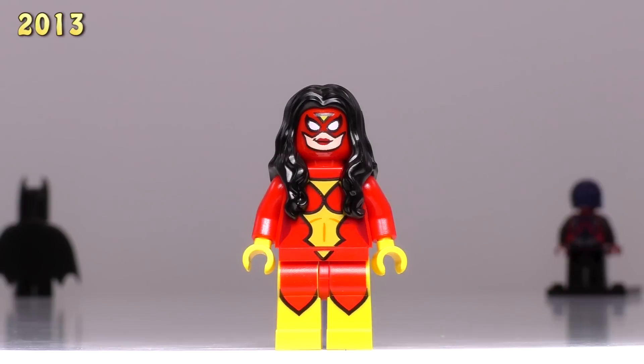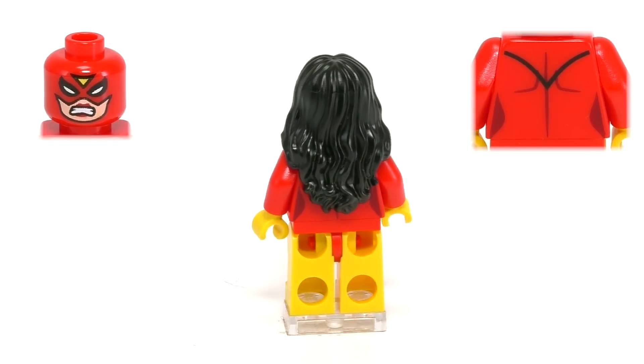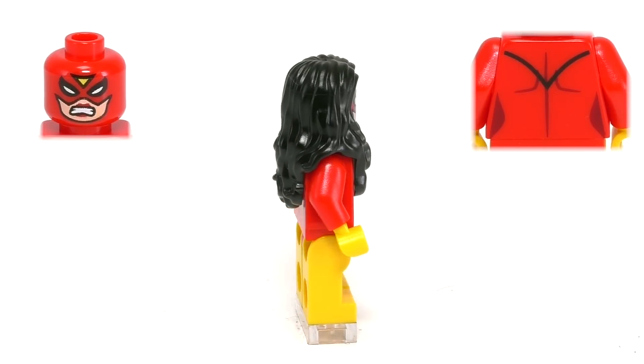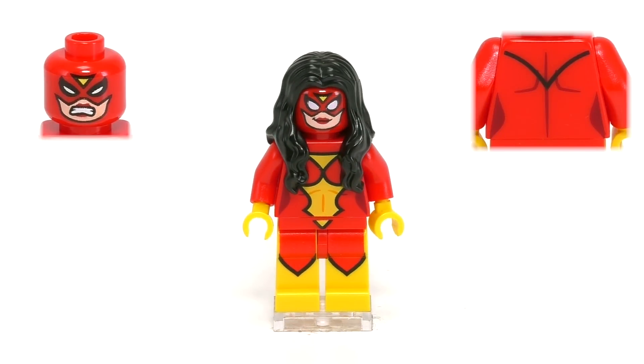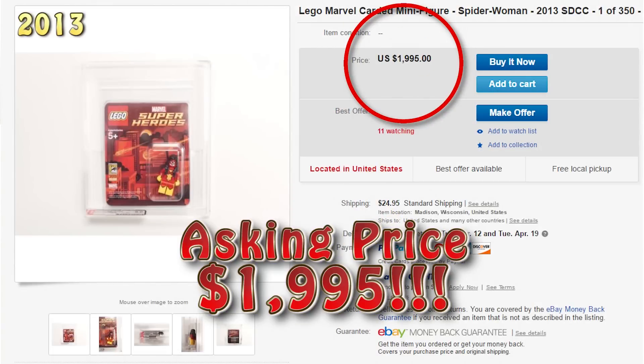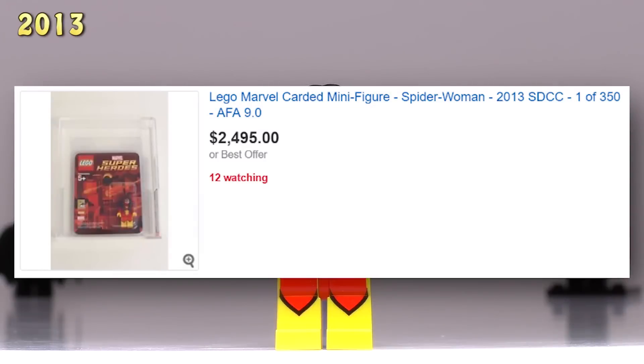This next minifig also had 350 productions. Here is Spider-Woman — a wonderfully crafted minifig, and still the only version of Spider-Woman you can get in LEGO. I particularly like the thick black lines between the yellow and the red printing. Four months ago her asking price was $2,000. Snap forward to the present, and the asking price has now jumped up to $2,500. This is the only version of her that I could find selling online.